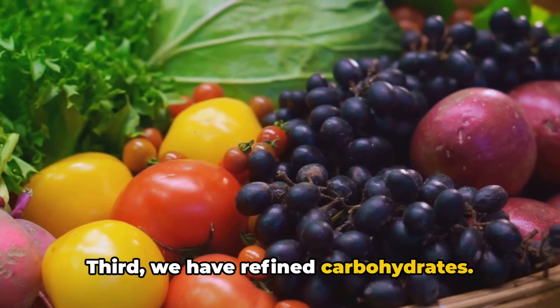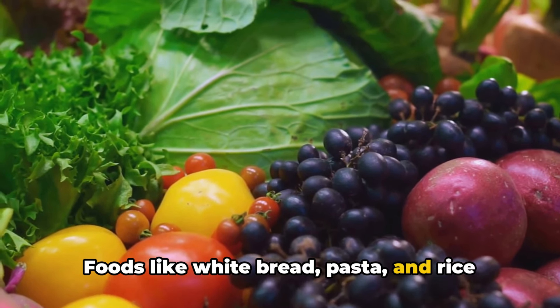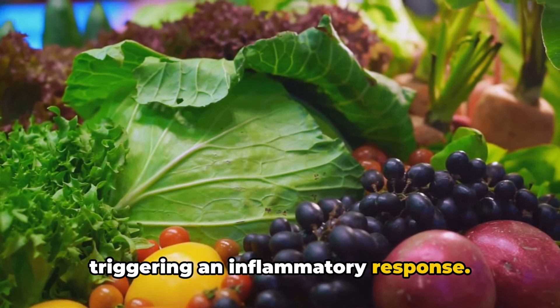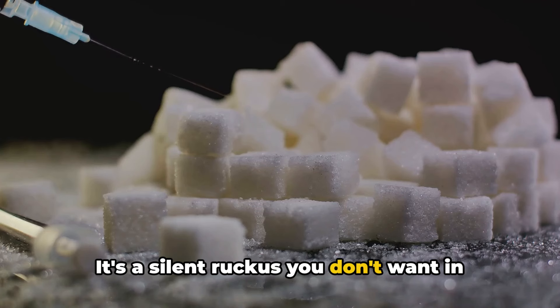Third, we have refined carbohydrates. Foods like white bread, pasta, and rice can cause a spike in blood sugar levels, triggering an inflammatory response. It's a silent ruckus you don't want in your body.